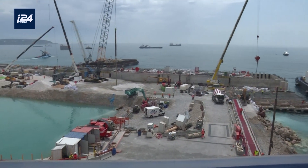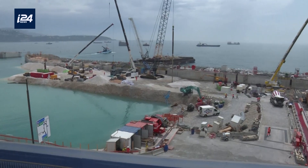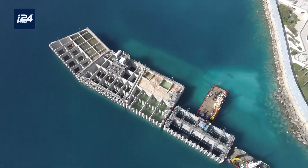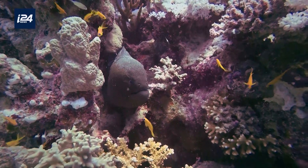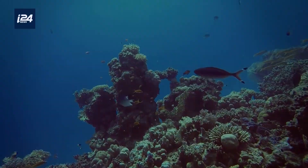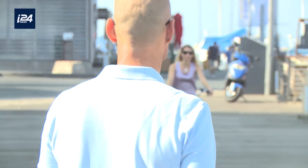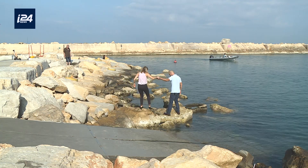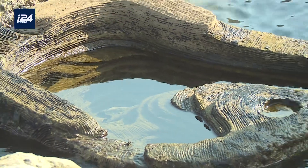After water, concrete is the single most widely used material in the world, and it is more and more widely used along coastal zones. Yet it represents a real threat to the environment. In Israel, two marine biologists found a novel solution to address the issue.